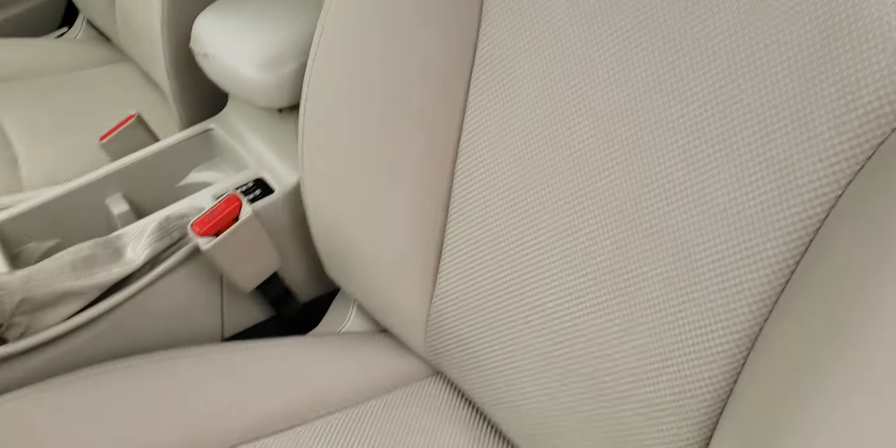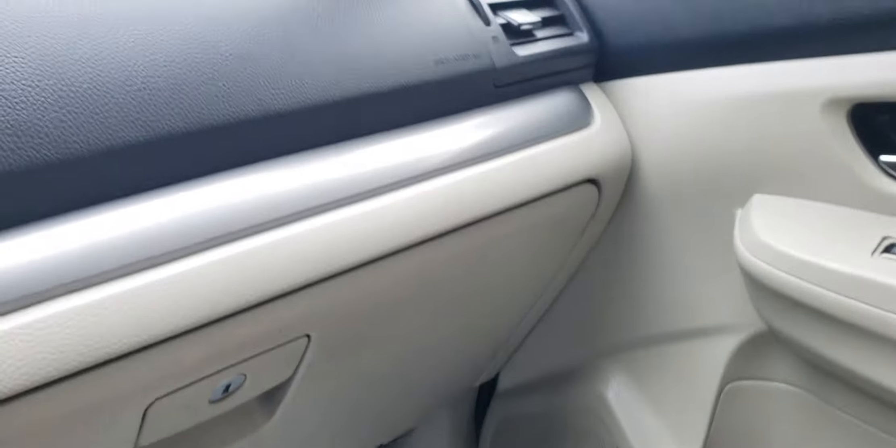This has beige cloth interior and as you can see, the car is very clean — no rips or tears. This car has just over 88,000 miles on it.